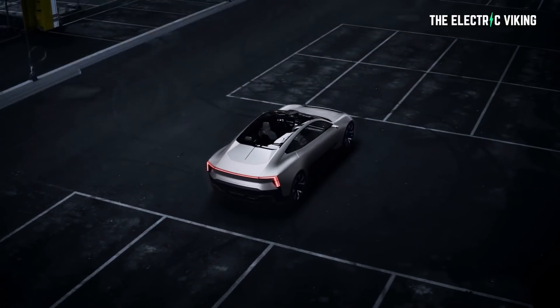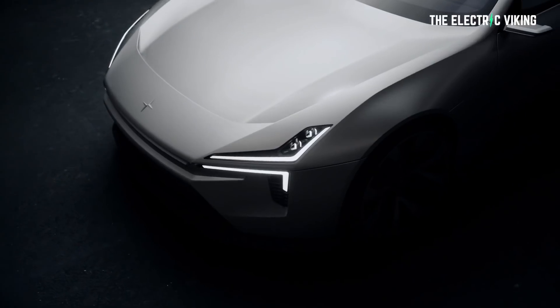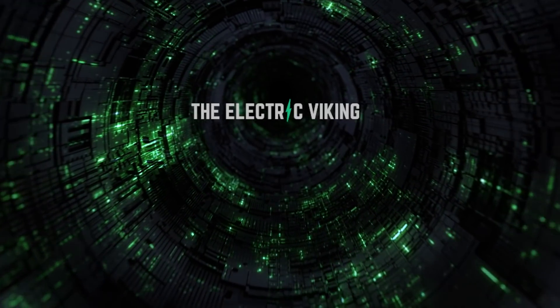Whoever designed the Polestar 5 should get a raise. This is absolutely the best looking sedan, non-stop, I have ever seen. Hello my friends, welcome to the Electric Viking. My name is Sam Evans, coming to you from Melbourne, Australia. If you're new to the channel, make sure you check out the 600 videos we've created over the last six months alone.